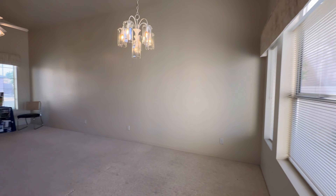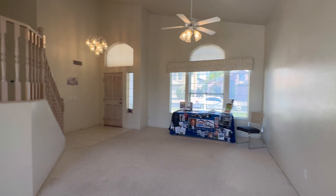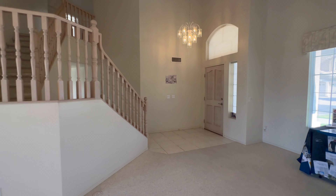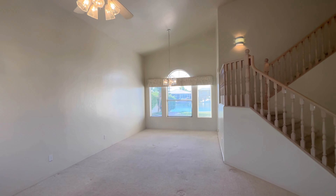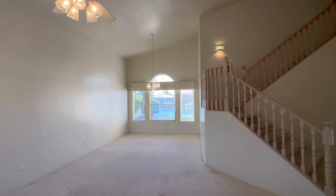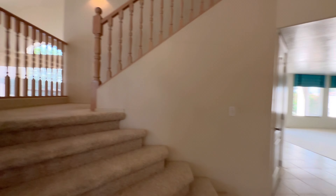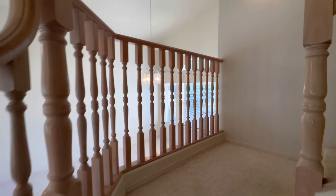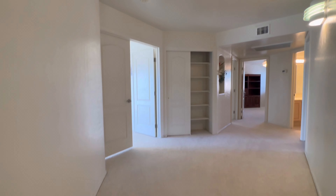Then we connect over to the dining room and formal living room — this is kind of where we walked in from — with nice tall vaulted ceilings. We'll save the backyard and the lakefront part for last. There's some staining on the carpet; the carpet is going to need updating. But with a little bit of paint and a little bit of flooring, this house could go a long ways.